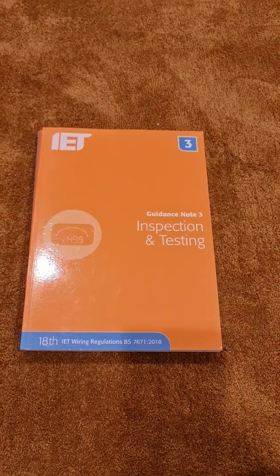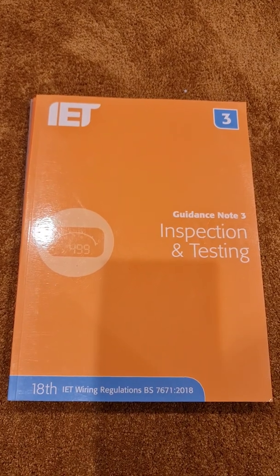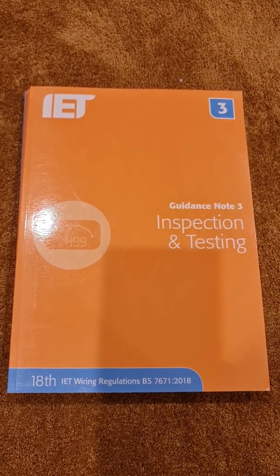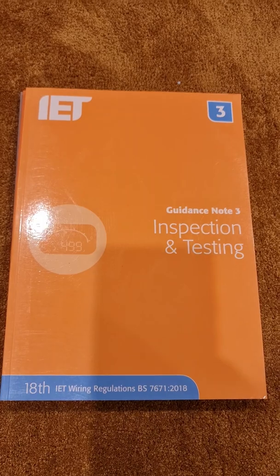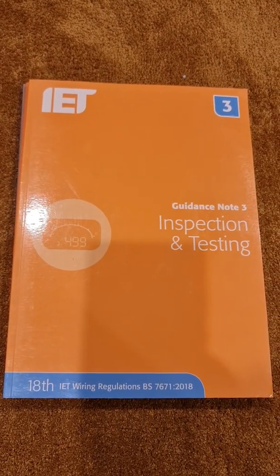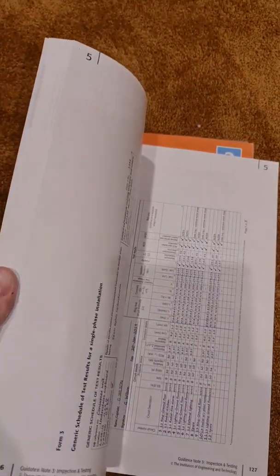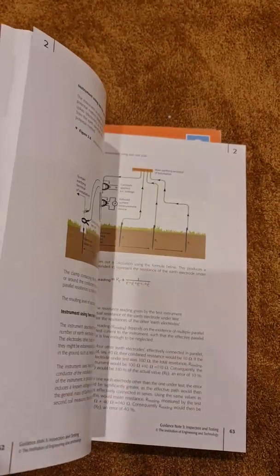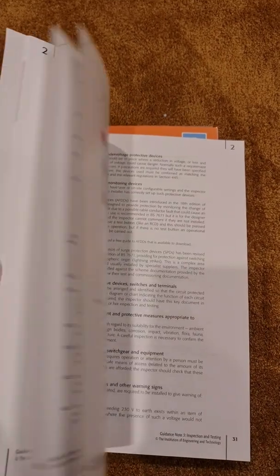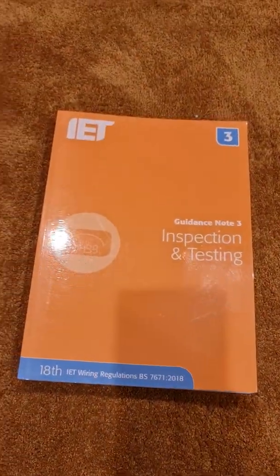Guidance Note 3 is probably the one you're most likely to have heard of — that's Inspection and Testing. It covers the practical way you go about approaching test processes, with explanations of what you're actually supposed to do. There's guidance on the initial frequency of testing, helpful information on completing the documentation, circuit layouts, and how under-voltage and over-voltage can affect electrical systems and how you test and check for those.